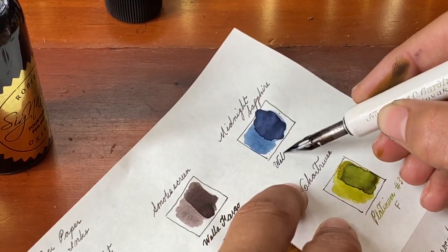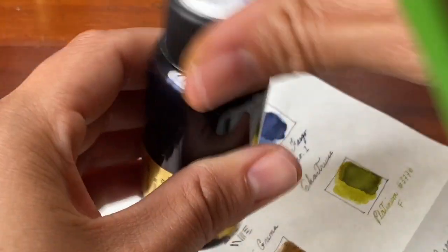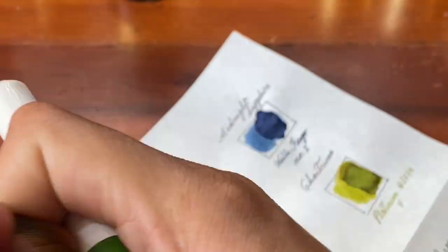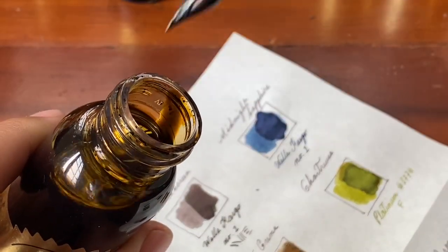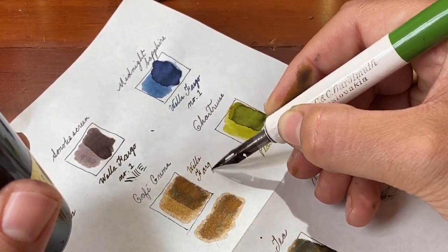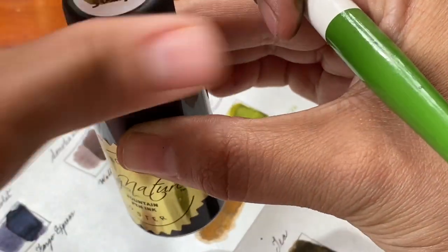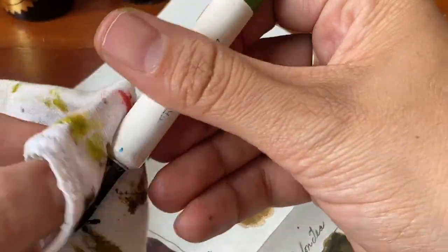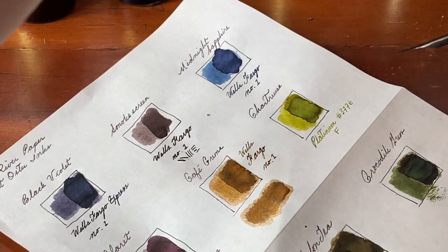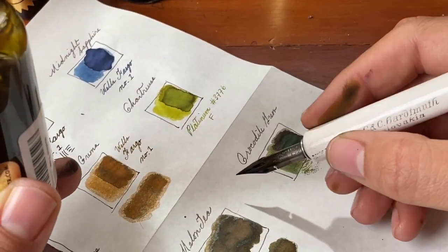I really enjoyed midnight sapphire with this dip pen — the color came through the most and it just behaved really nicely. Using inks with dip pens the ink behaves just a little bit differently. Cafe crema behaved very well and you can really see the color shine through. I feel like smoke screen is better expressed in a fatter line just because it does go through so many different color changes — it's nice to be able to see them.